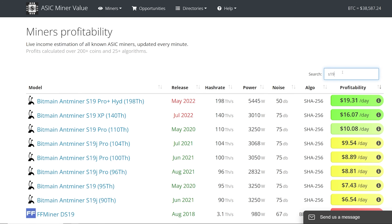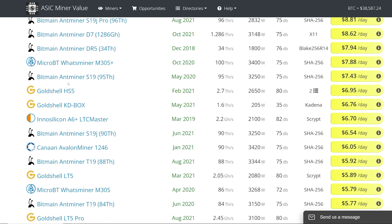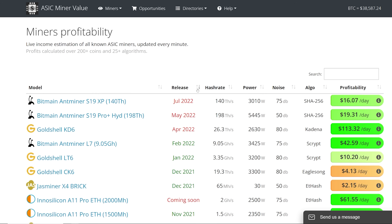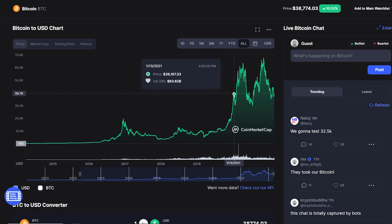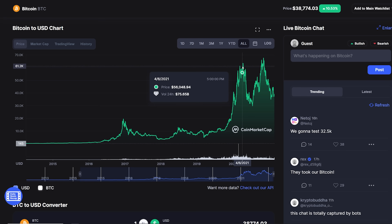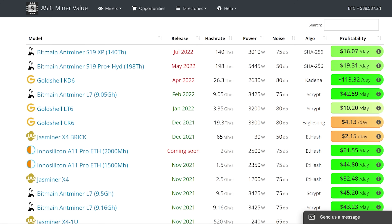Looking at asicminervalue.com, a website a lot of people visit to see general ASIC profitability, there are a lot of different ASICs out there. In the past year, a lot of ASICs have come out because things have been extremely profitable. The market of cryptocurrency has just gone parabolic, and the network difficulties of proof-of-work coins haven't risen at the same rate as crypto prices, which is why profitability is still extremely good.